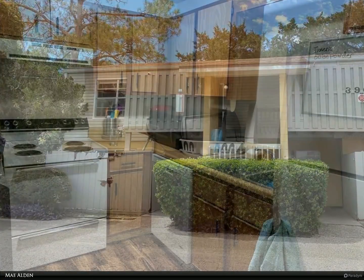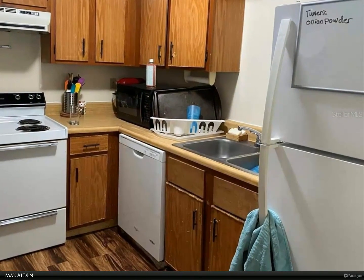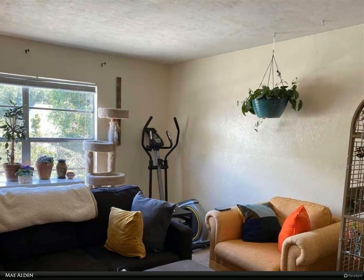Great location, convenient to the University of Florida, Shands, Butler Plaza, and Celebration Pointe. Located on a bus route to make getting around town easier.